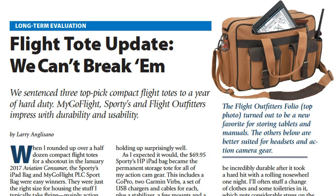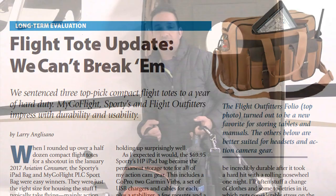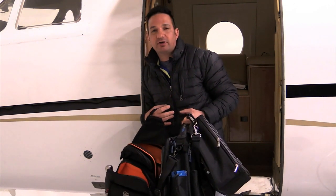You can read a summary of our long-term evaluation of compact flight totes in the April 2018 issue of Aviation Consumer magazine. Reporting for Aviation Consumer, I'm Larry Anglosano. Thanks for watching.